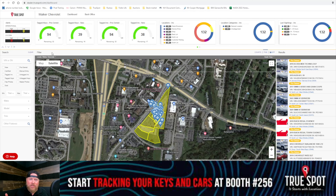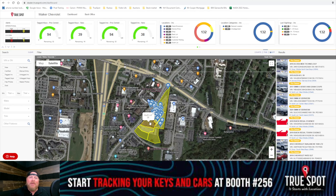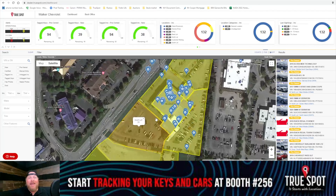Because the last thing we want is to have a customer standing in the showroom who wants to see a car and we can't find the key to even show it to them. Then we look like we don't know what we're doing, and that's the last thing we want — we want to make sure these people feel comfortable buying a vehicle from us.